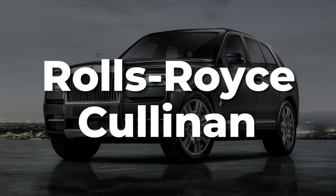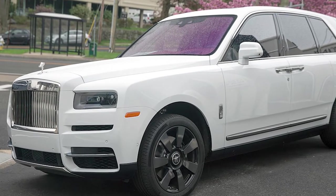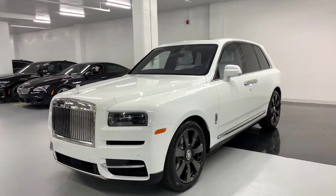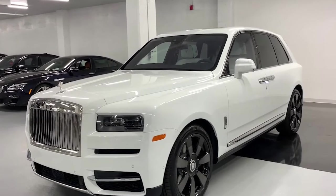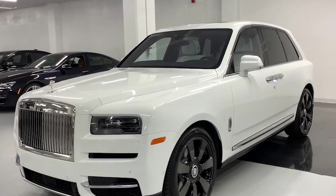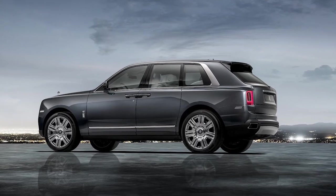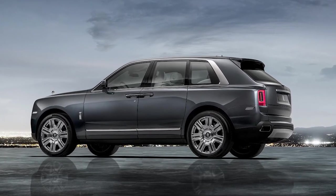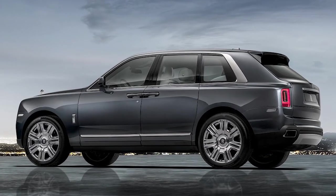Rolls-Royce Cullinan. Rolls-Royce is renowned for luxury and hasn't changed all that much in the past hundred years. So loyal customers and die-hard fans were a little taken aback with the announcement of the first SUV to enter the high-end manufacturer's lineup. The Rolls-Royce Cullinan, named after the world's largest diamond, is the biggest and boldest Rolls-Royce to date, truly setting the benchmark for luxury 4x4s.